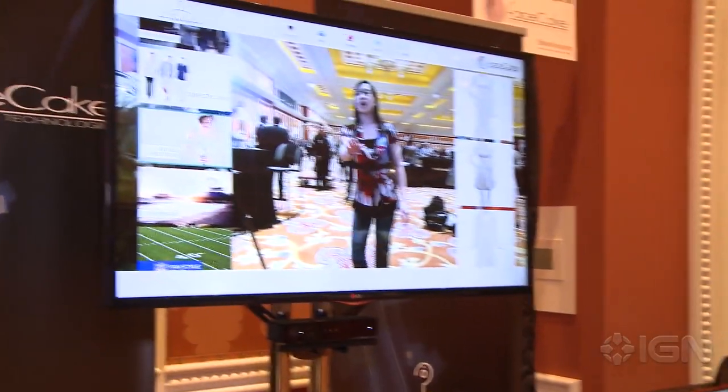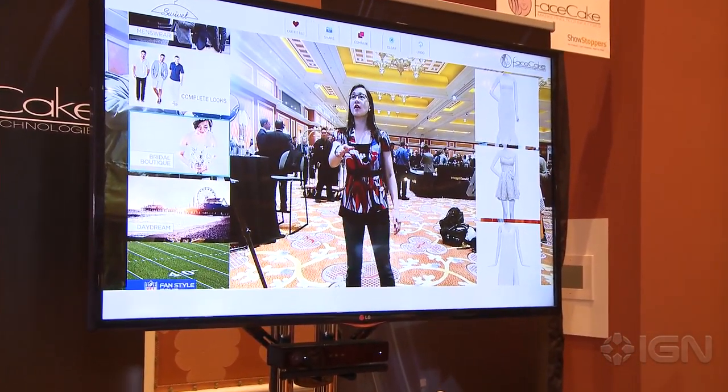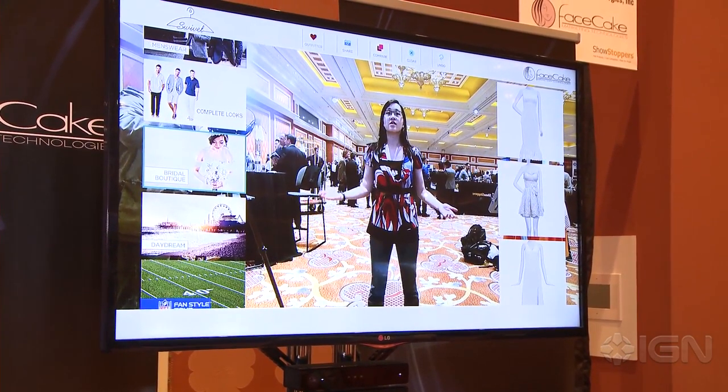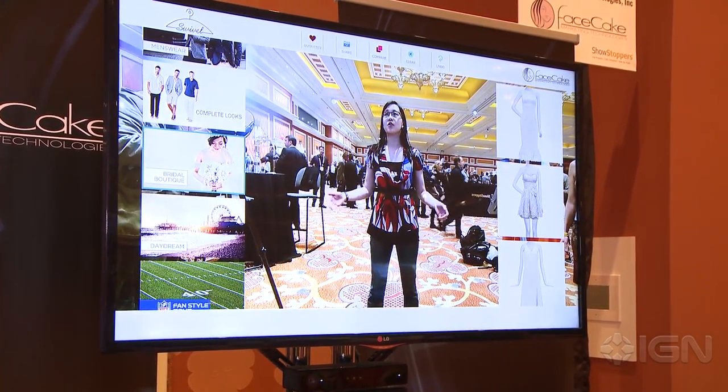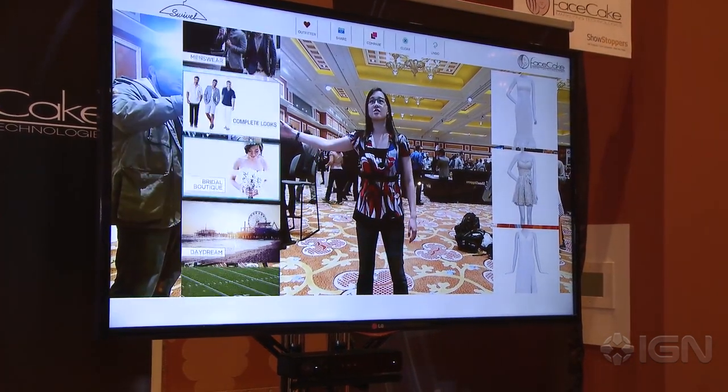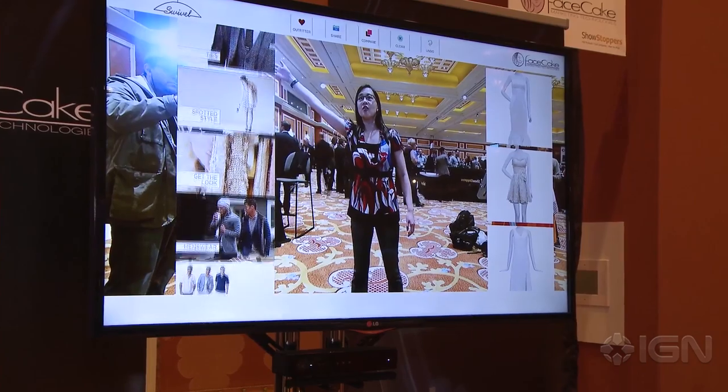It uses an Xbox One Kinect and it lets you actually try on different types of clothing virtually, so you can get a sense of what's available without actually having to try on every single thing and spend hours in a dressing room.